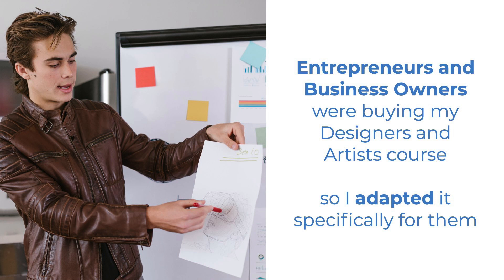I was also finding entrepreneurs and business owners were buying the course I'd written for designers and artists, so I worked on adapting the course just for them.